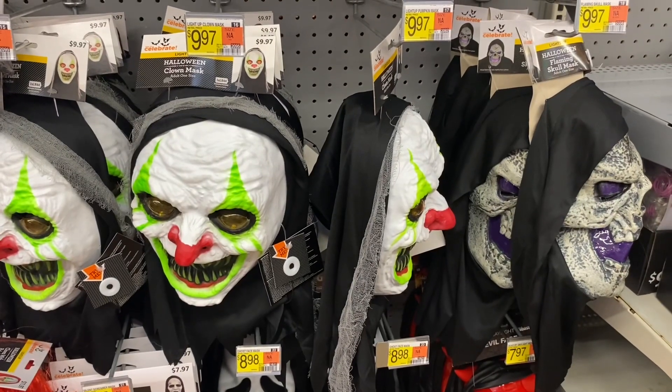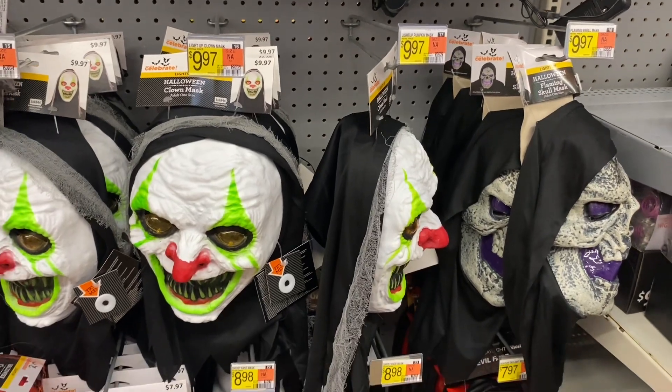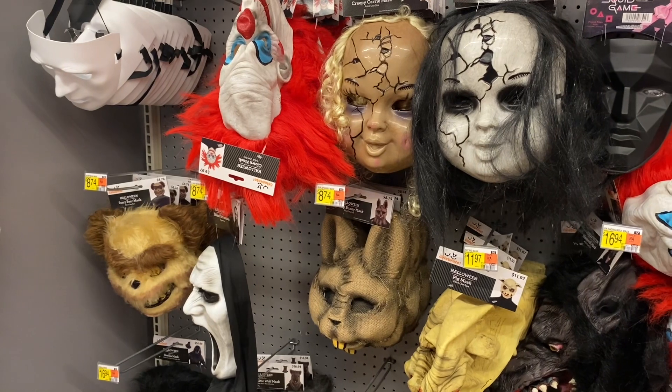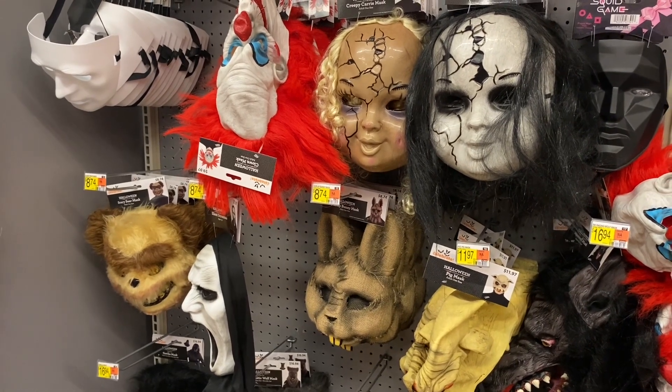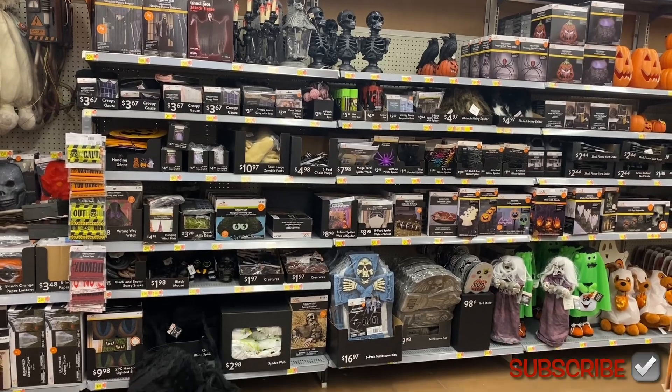They also have masks here — sometimes that's the easy way to go. They're $10, and they have some more masks too for $6 and $12. They have a lot of Halloween stuff over here.